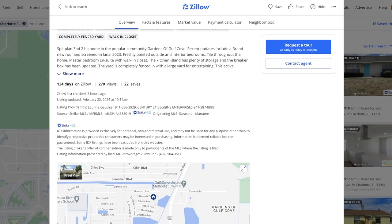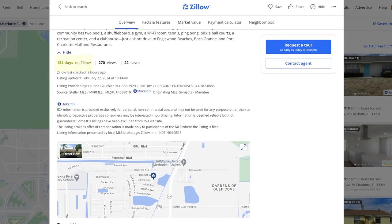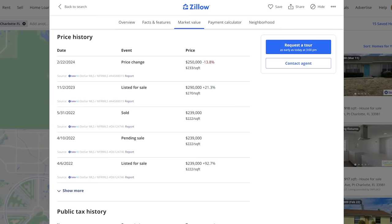The listing mentions recent updates including a brand new roof and a screened-in lanai — all in 2023, which tells me it was most likely related to Hurricane Ian damage from 2022. There's also freshly painted exterior. It's been on the market for 134 days, with only 270 views and 22 saves. Not much activity at all — this is what you'd call a very stale real estate listing.